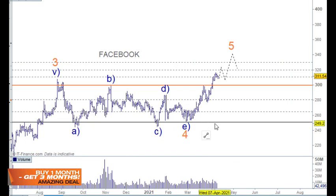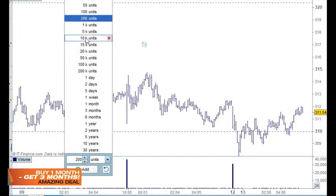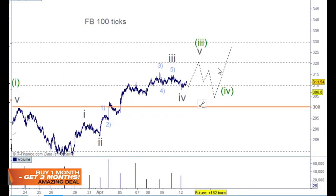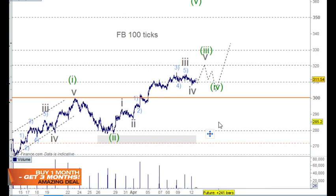Looking at Facebook on the tick chart — much the same as the NASDAQ. Looking for one more move up to call wave three, then back for wave four, which can pull back to the wave four of one lesser degree, and then wave five moving up into that space.